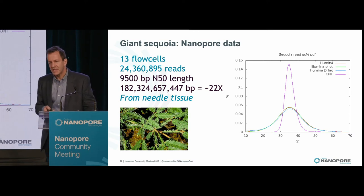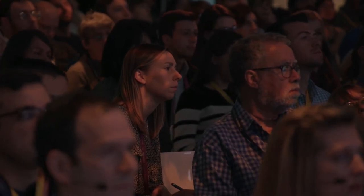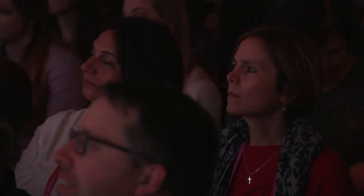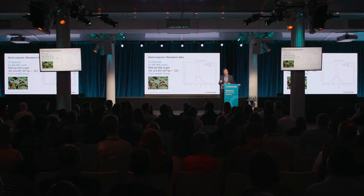For the Sequoia we generated about 24 million reads, a total of 182 billion base pairs, about 22x coverage, with an N50 read length of 9,500 base pairs. This all came from needles from the same tree — it has to come from the same tree, otherwise you end up with unwanted heterozygosity. The needles, of course, are from diploid material. To get the seeds and needles, someone has to climb these trees — the first branch is typically about 100 feet up. A collaborator named Steve Sillett does this: you stand at the base, shoot an arrow tied to a thin rope over the lowest branch, pull up a thicker rope, and up he goes. That's how he got the seeds and needles for us.